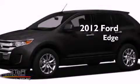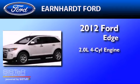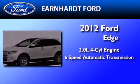This is a brand new 2012 Ford Edge. It has a 2.0 liter 4-cylinder engine and a 6-speed automatic transmission.